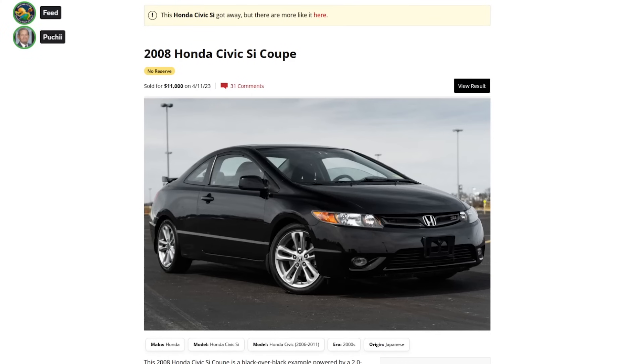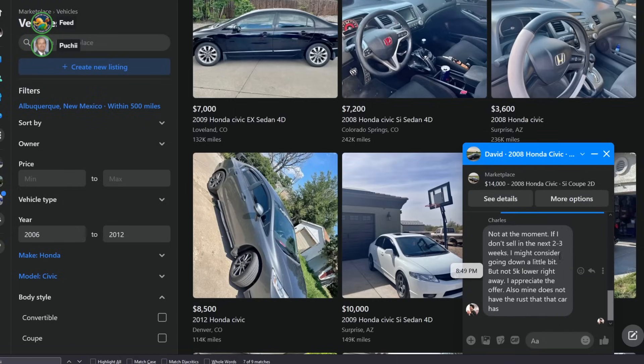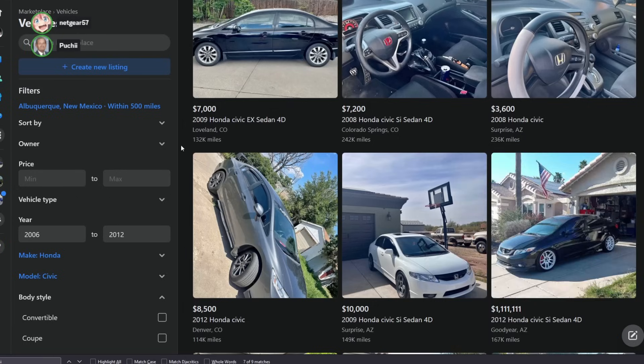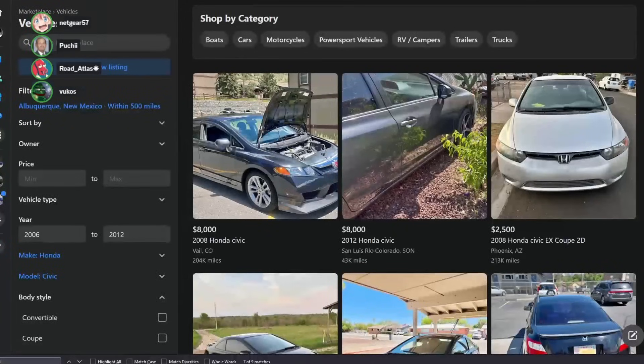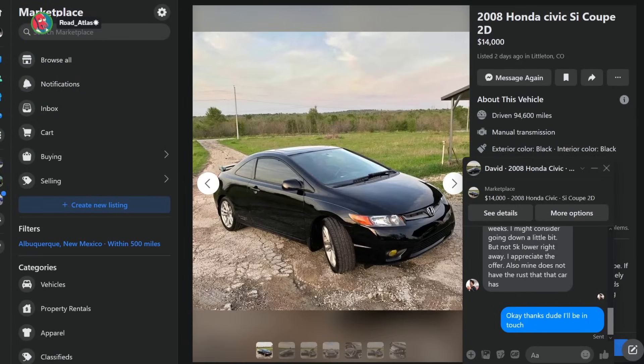So we got an idea of what they're worth. Take $9,500, not the moment. If I don't sell in the next two to three weeks, I might consider going down a bit, but not $5k lower right away. I appreciate the offer. Also, mine does not have the rust that car has. Damn, son. Like, shut up, dude. But he knows he's not getting $14k for it.